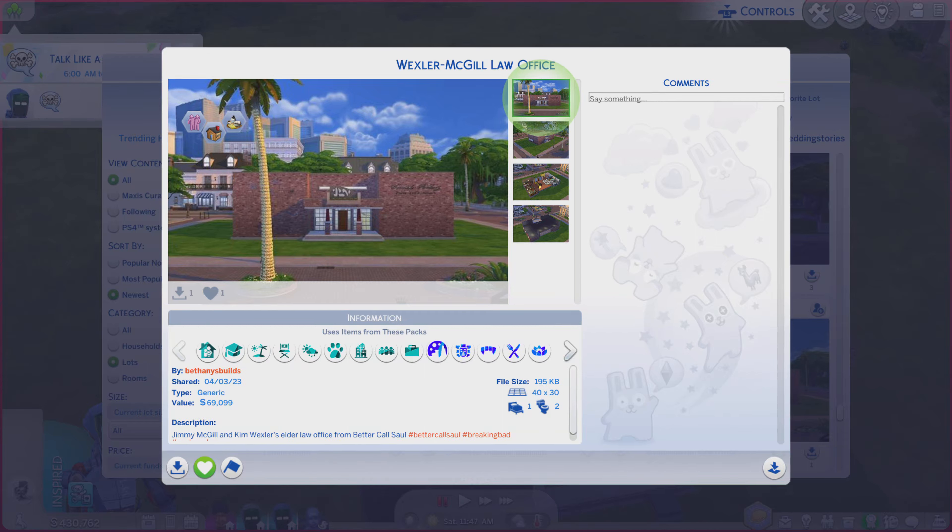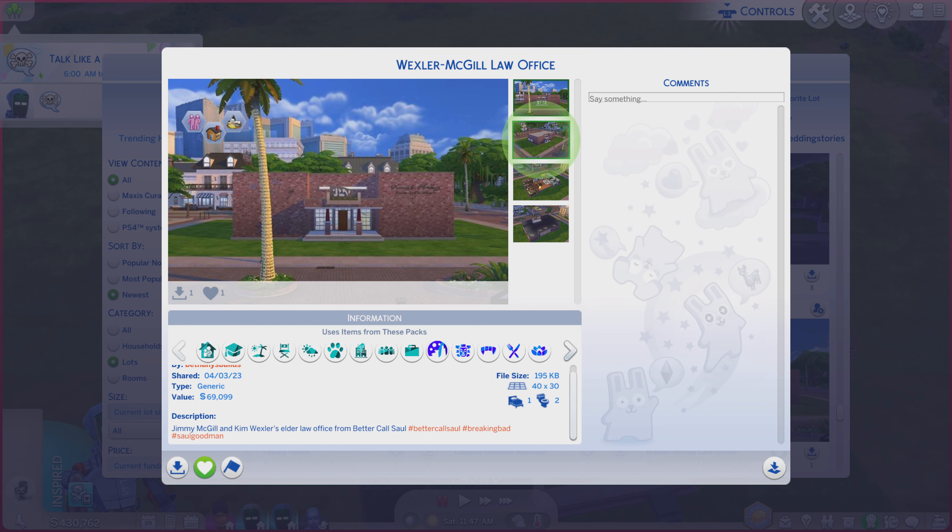Greetings! I am Harry Larry from Gary and this is episode 1833 of The Sims 4 Gallery Lots. This particular lot is called Wexler McGill Law Office. It is on a 40x30, lot type generic, and the description tells you this is based off of the law office on the TV show Better Call Saul.